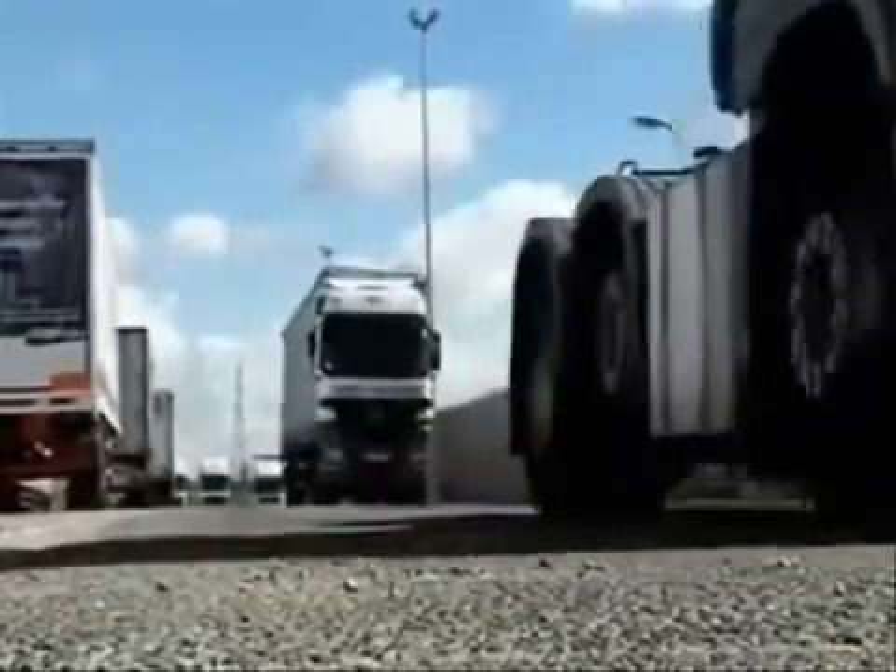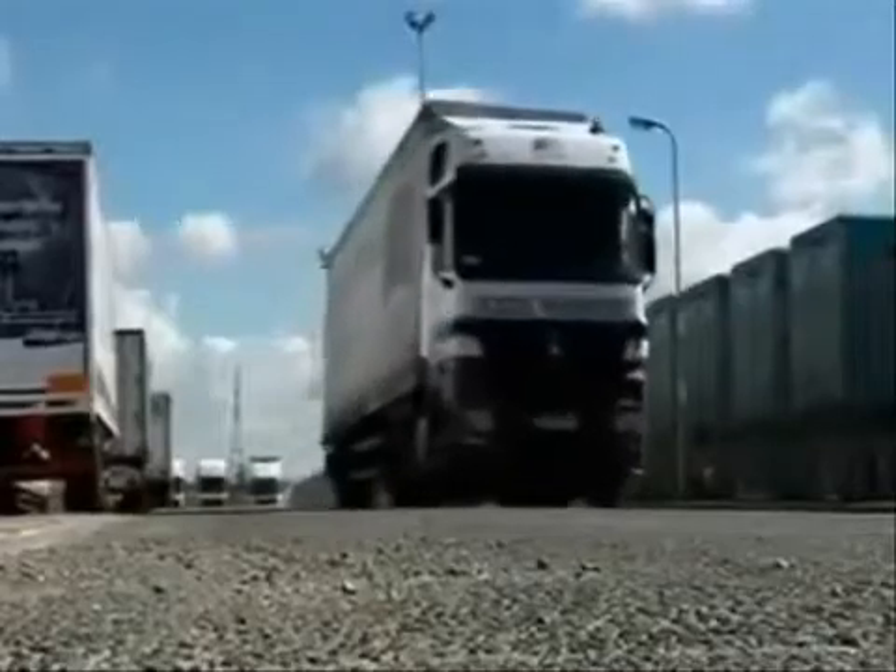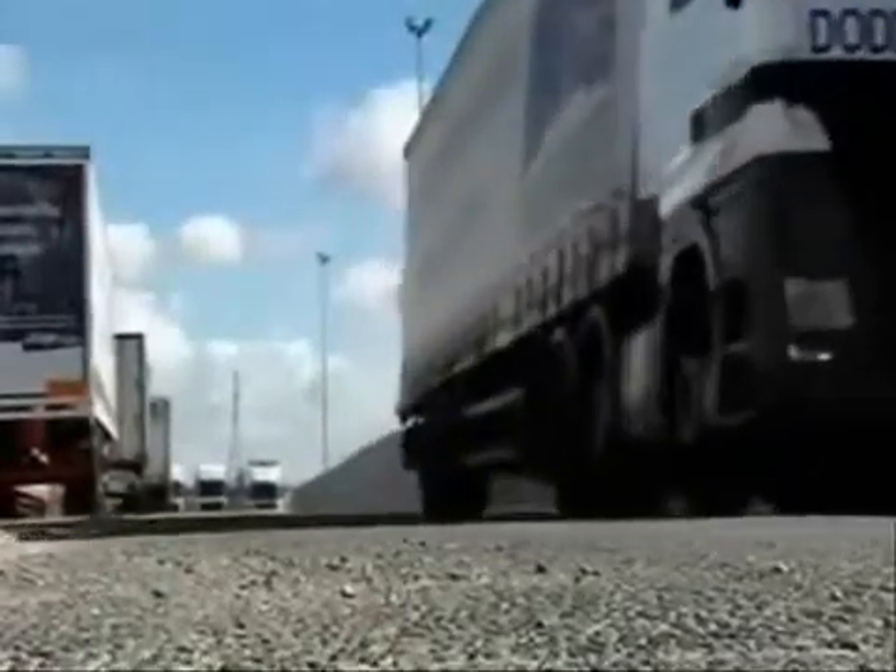And with diesel costs the biggest single expense for hauliers, anything that reduces the fuel bill is worth a trial. Mark Norman, BBC South East Today, Sittingbourne.